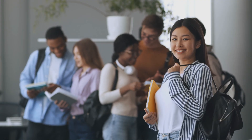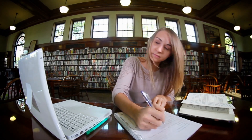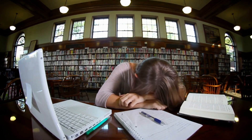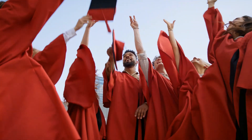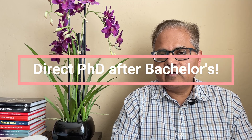Certain things are required to get this fellowship. They very clearly mention that they would like people who are toppers in their UG and Master's programs — the word 'topper' is explicitly mentioned. At least you should be first class; they prefer people with distinctions or gold medals. This fellowship is also open to people with bachelor's degrees, so you can get a fully funded direct PhD completed in three and a half years.